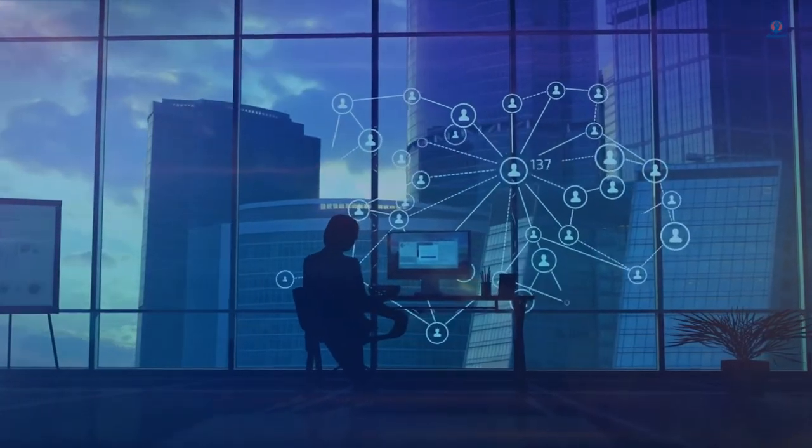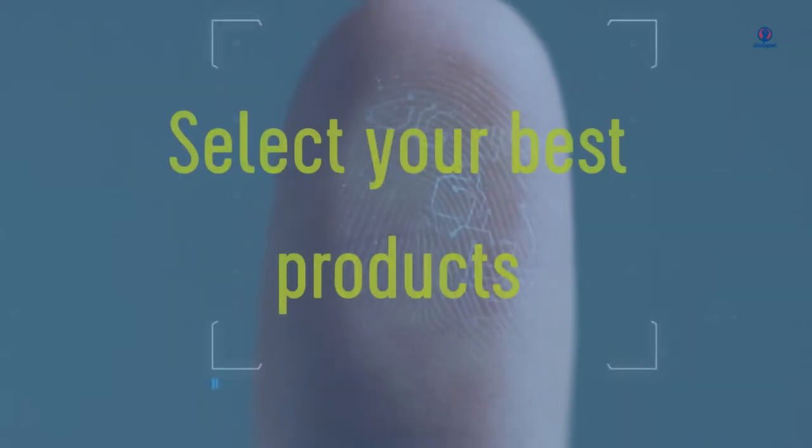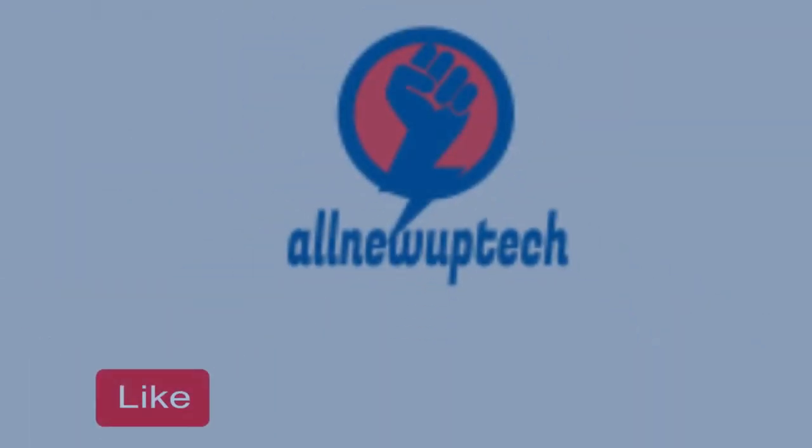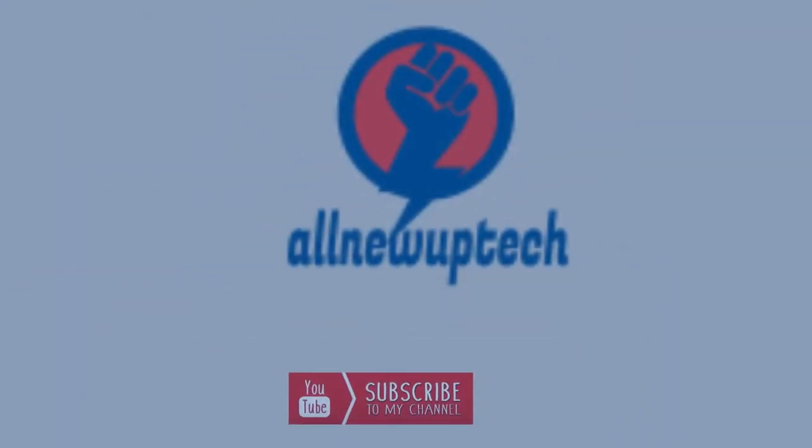Welcome to my channel. Select your best products with all new tech. Like, Subscribe, and Unlock the Bell Icon.